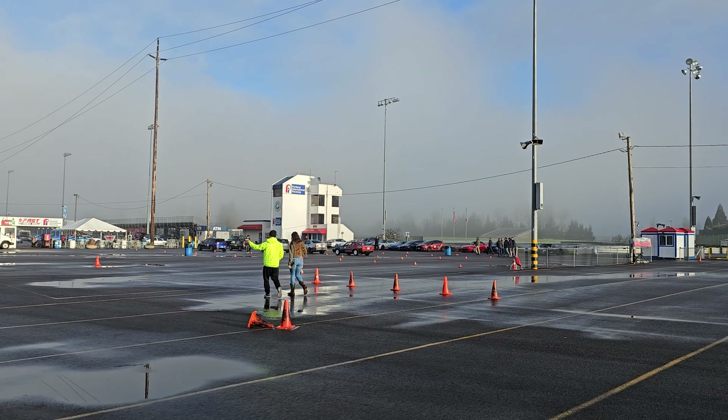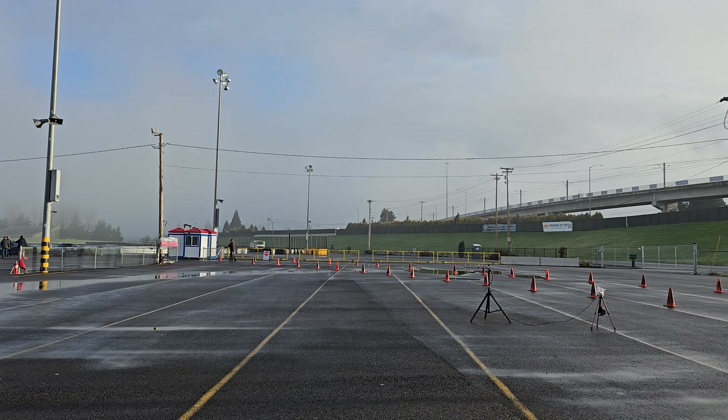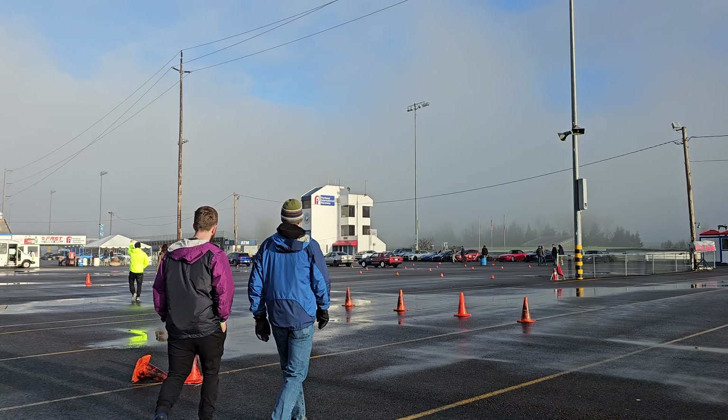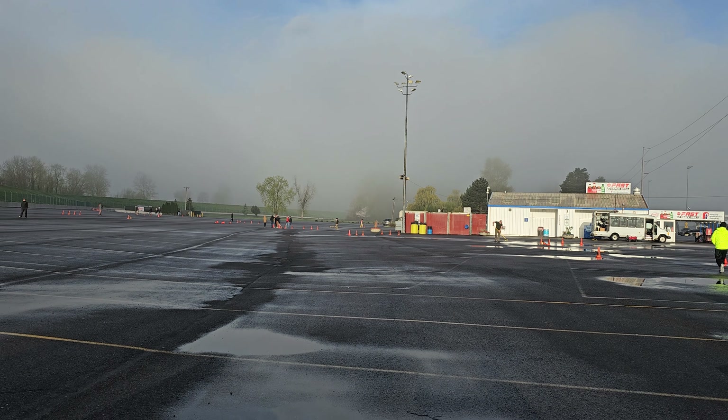Out at PIR with BCA for the second event of the year. I just got done setting up timing, finally getting to do a course walk. It's very foggy. The sun just came out which is kind of cool because it is still a little wet out here.